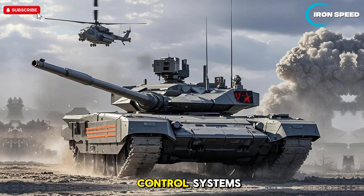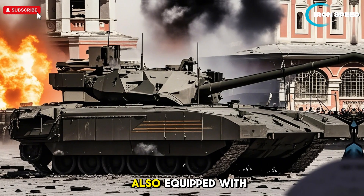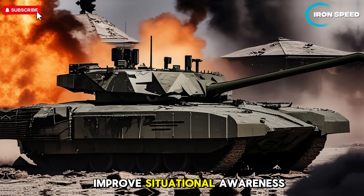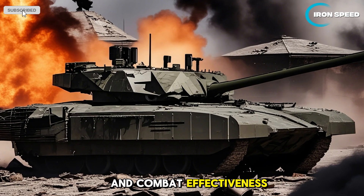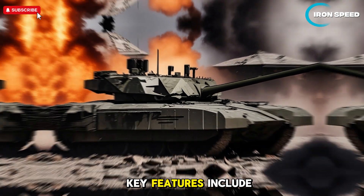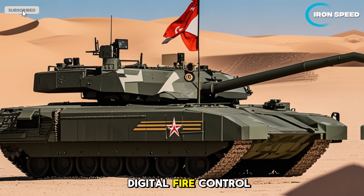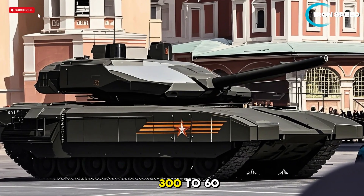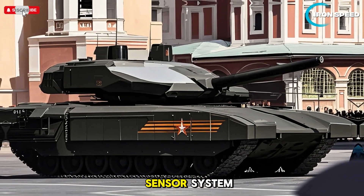The T-14 is also equipped with a variety of modern electronic systems to improve situational awareness and combat effectiveness. Key features include a digital fire control system that uses artificial intelligence to improve accuracy, and a 360-degree optical and sensor system for comprehensive battlefield awareness.